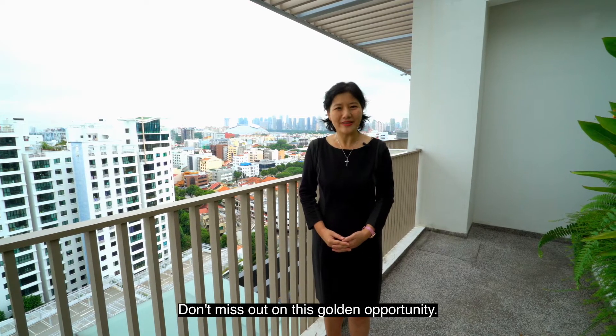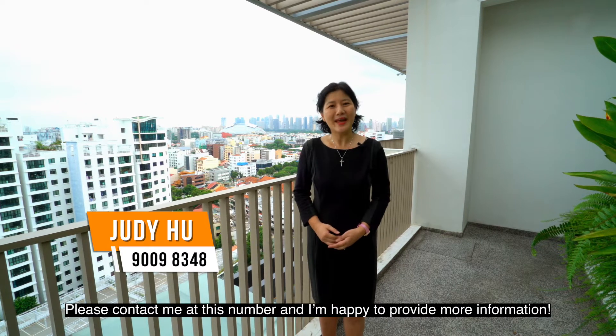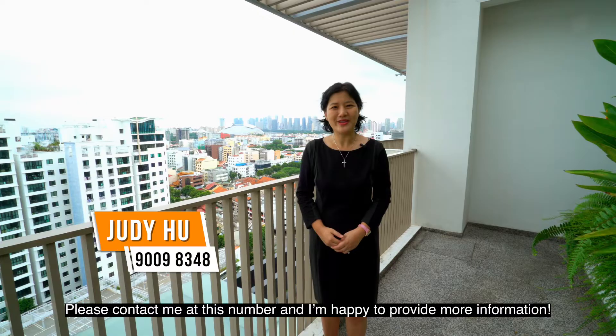Don't miss out on these golden opportunities. Once again, this is Julie Hu — please contact me at this number and I'm happy to provide more information.